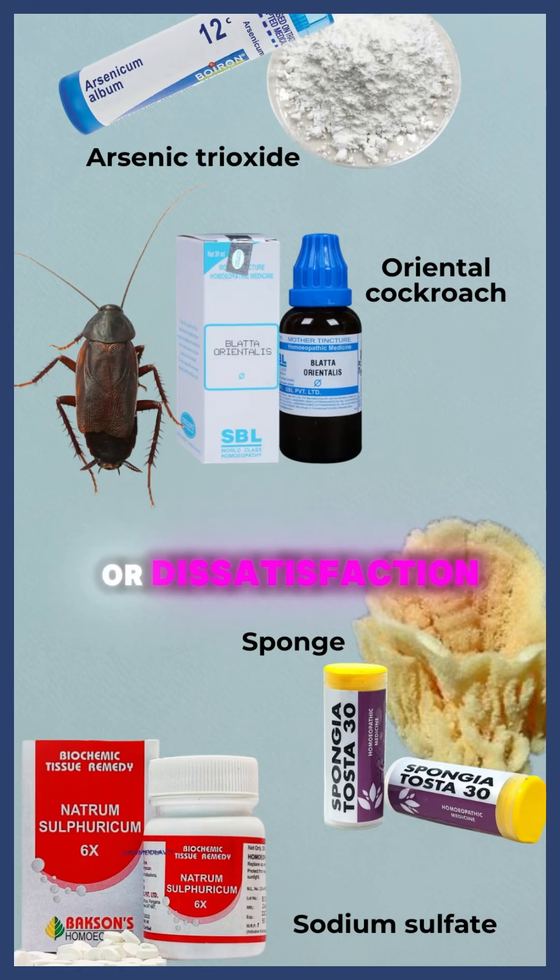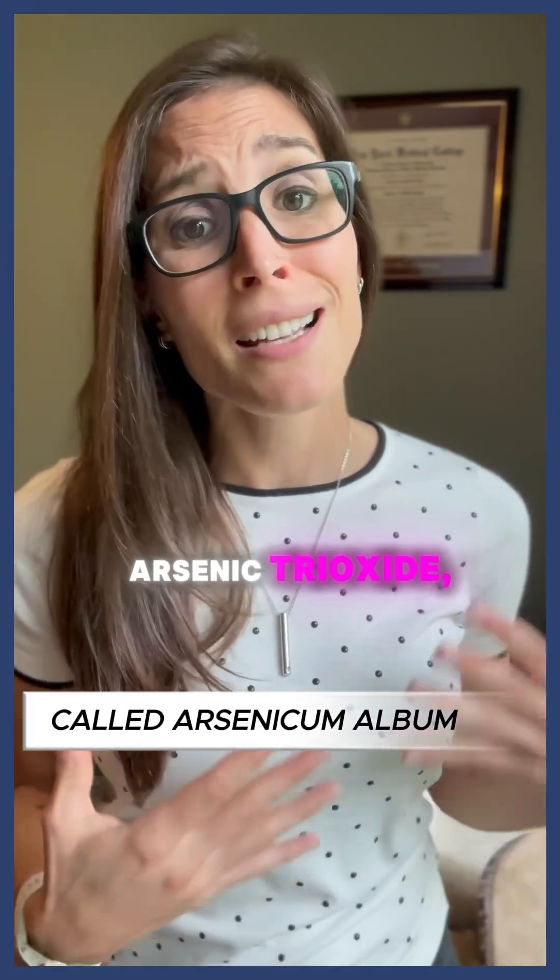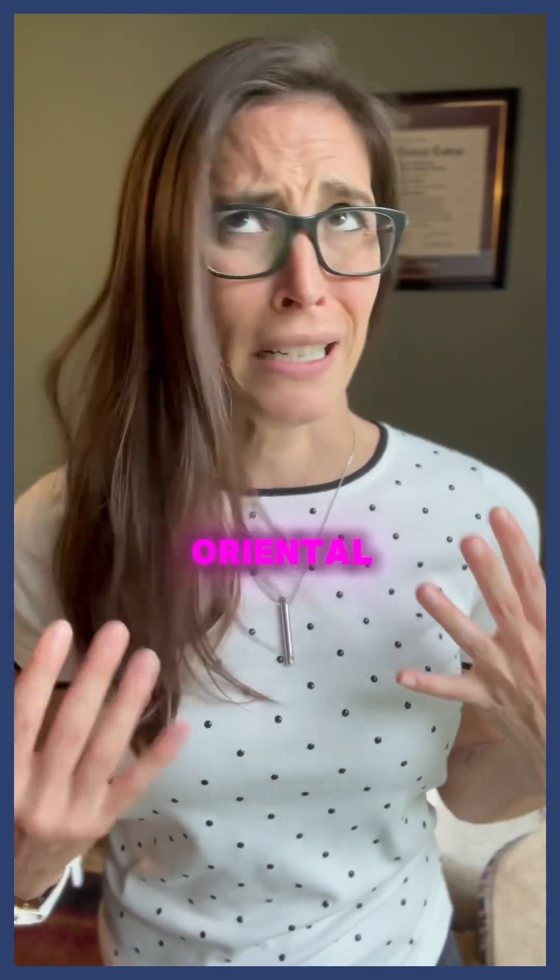Patients might be curious about alternatives like homeopathy because of a desire for natural options or dissatisfaction with conventional treatments. Homeopathic products marketed for asthma include arsenic trioxide, sodium sulfate, sponge, and oriental cockroach.